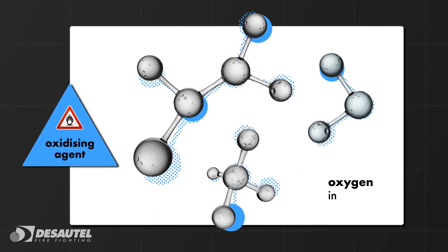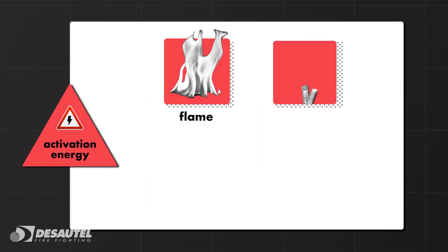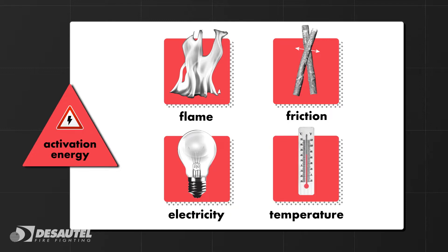The oxidising agent is simply the oxygen in the air. And the activation energy can be caused by a flame, friction, electricity or a rise in temperature.